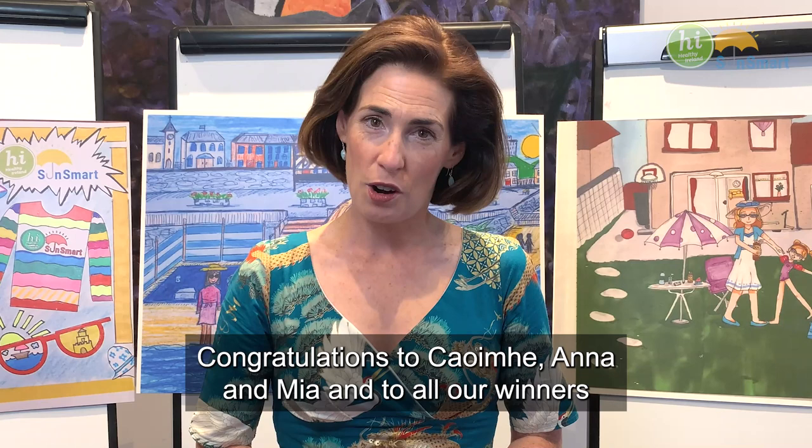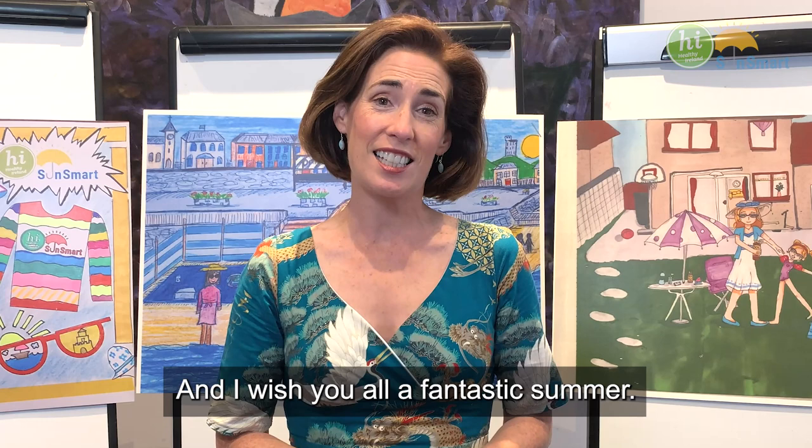Congratulations to Creva, Anna and Mia, and to all our winners for your brilliantly creative work. I wish you all a fantastic summer — and remember, be SunSmart.